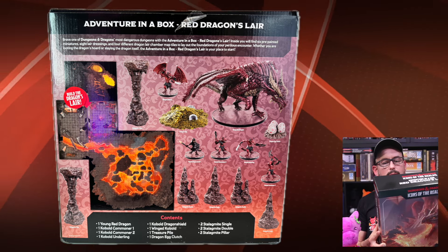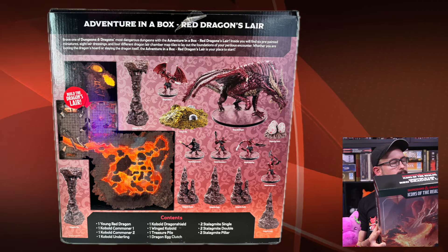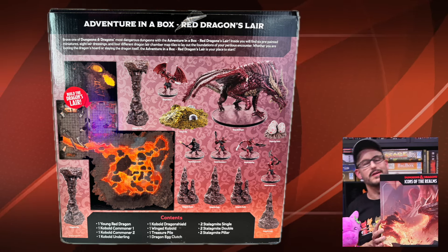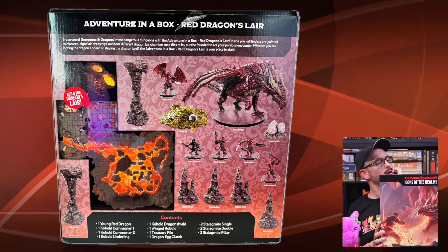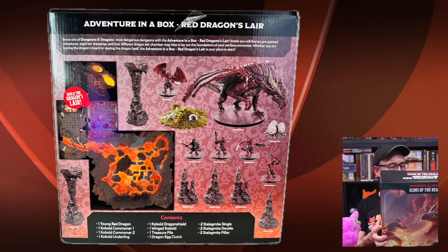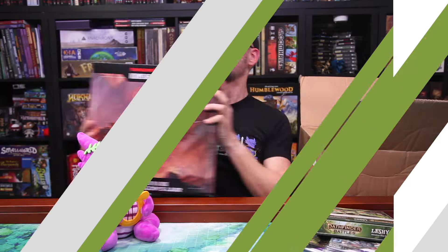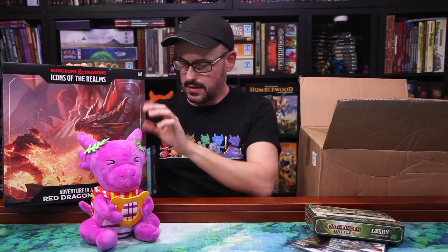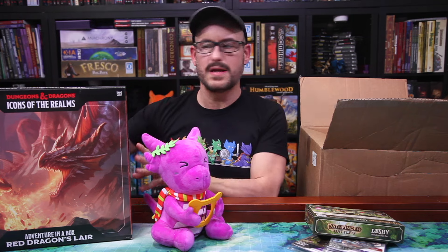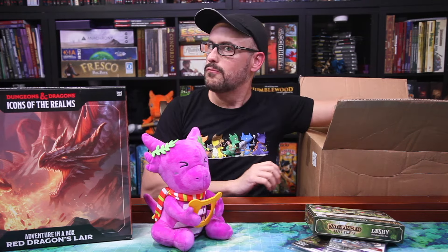It comes with six pre-painted miniatures. It doesn't necessarily say if there's an actual adventure included. Some of the ones that have come out so far have had little adventures, and some are just kind of the settings for you to tell your own story. We'll get to this really soon and see what it has to offer. But it's enormously heavy — I'm surprised. I wonder what in here is making it weigh so much, because it's not a huge dragon mini. We'll find out.